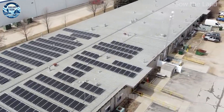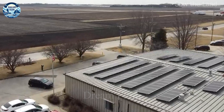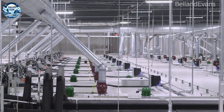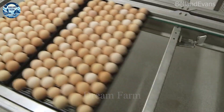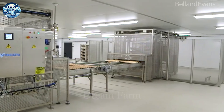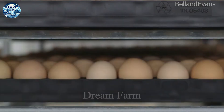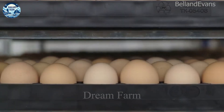The process begins with the arrangement and incubation of eggs, a basic but extremely important step in poultry production. Before entering the incubation process, each egg is put through a thorough inspection process and sorted according to quality.